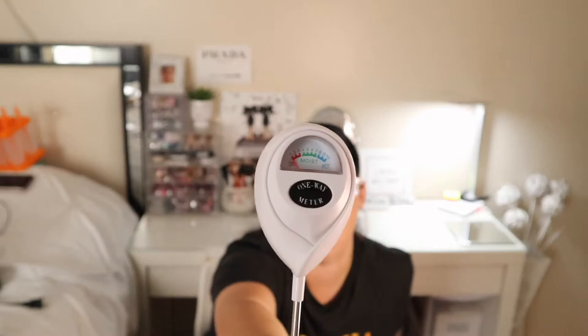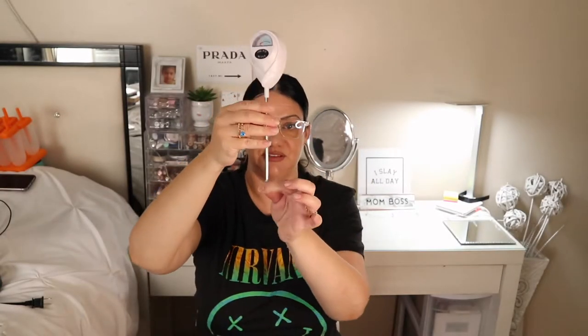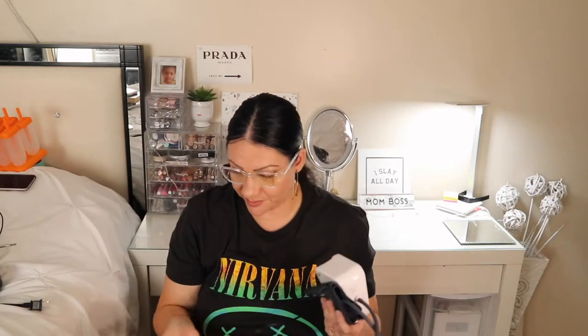For those of you who know me, I have a whole bunch of plants and I either water them too much or not enough. So I found this soil moisture meter — it tells you when the soil is dry, moist, or too wet. You just put the tip inside the soil.